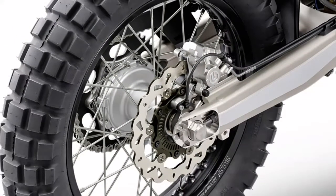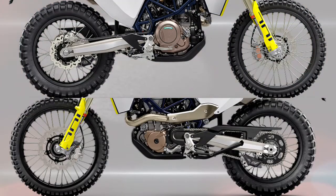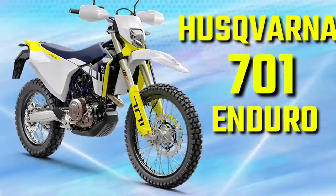Wheels. Black DID rims made of high-strength aluminium alloy add an aggressive and modern look to the 701 Enduro. The off-road capabilities are underlined by the 21-inch front and 18-inch rear wheel diameter.